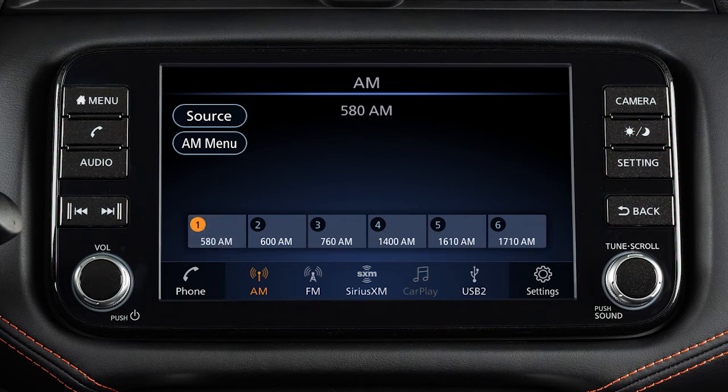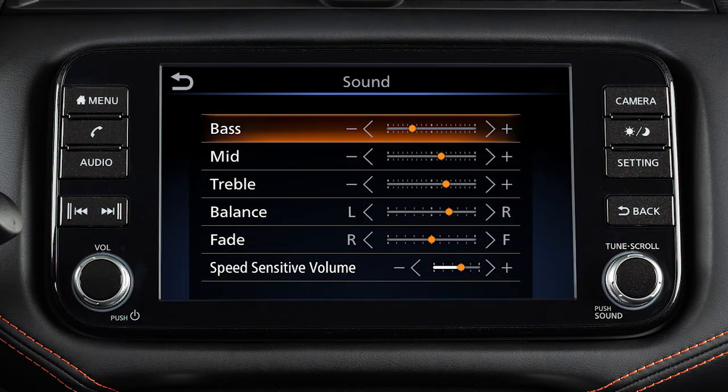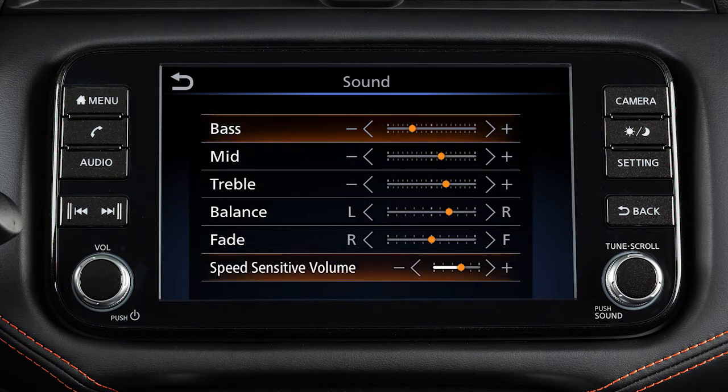To adjust the settings for the audio system, touch settings on the launch bar, then touch sound and the audio feature you wish to adjust. The speed sensitive volume feature increases the volume level at higher speeds and decreases it at lower speeds.